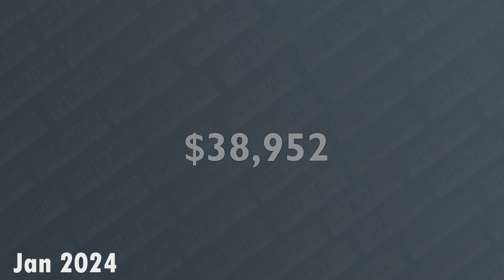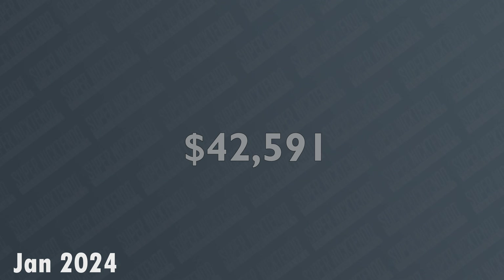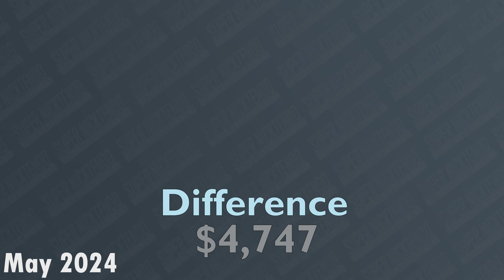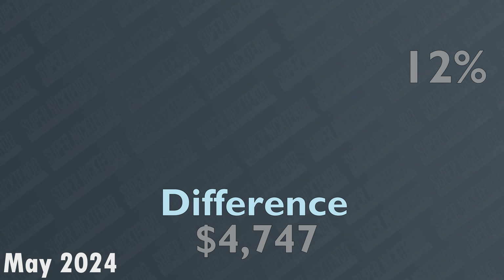Given the criteria that I set, I got 1,744 prices to go over at the start of 2024. The total for all of those items was $38,951. And as of the end of May, it's $43,698, which is an increase of $4,747 or 12% in just five months. That's a lot. In fact, that's almost double the increase in 2023 and the highest increase in the past four years.